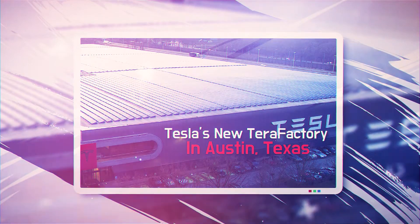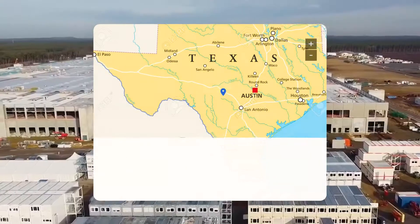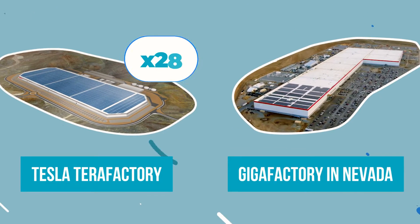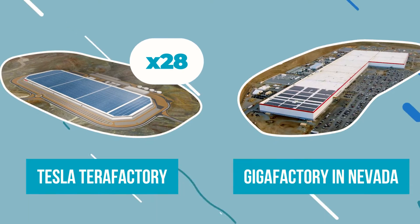Tesla Terra Factory — that's the name of Elon Musk's new manufacturing facility in Austin, Texas. Rumor has it, it will be 28 times more powerful than the largest gigafactory, located in Nevada.